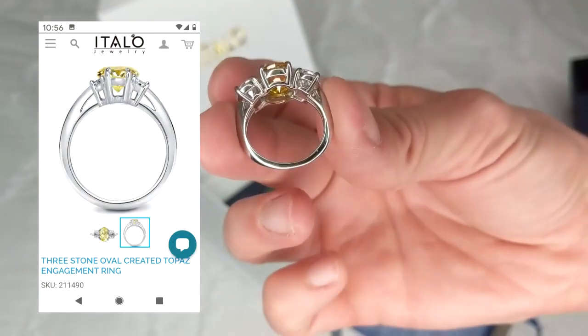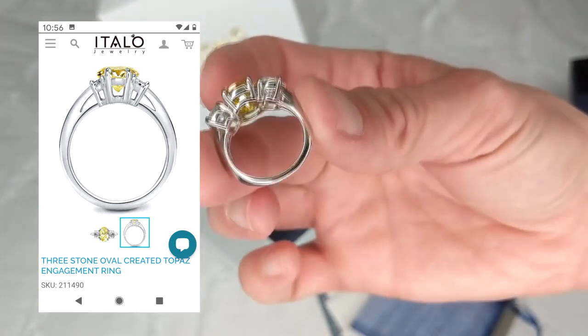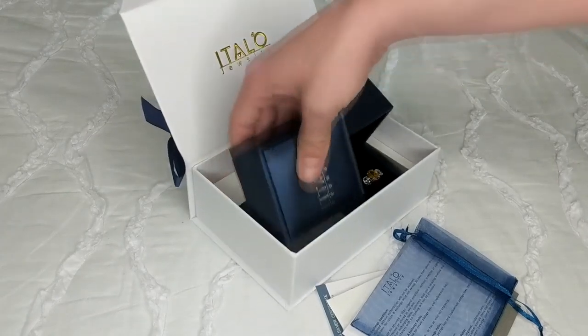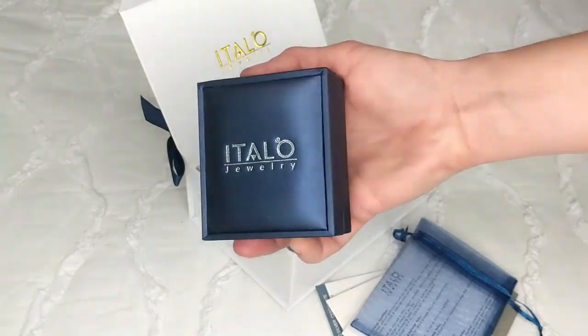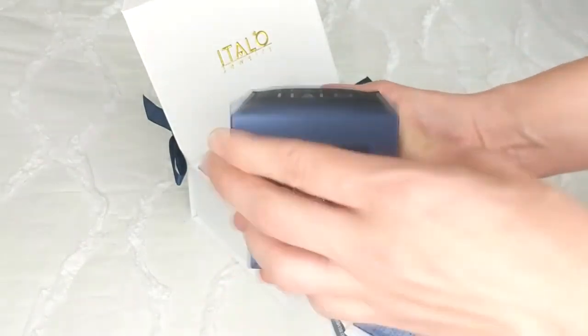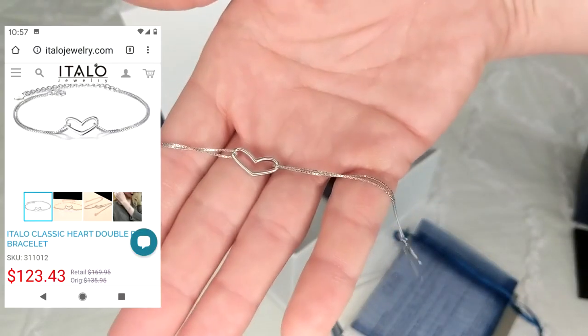Here's what it looks like from the side. And the last piece of jewelry that I'm going to share with you guys today is a bracelet, and I picked this bracelet out for my 12 year old daughter. The bracelet I chose is a sterling silver bracelet with a heart in the middle. It's very light and dainty and I know she will love this.